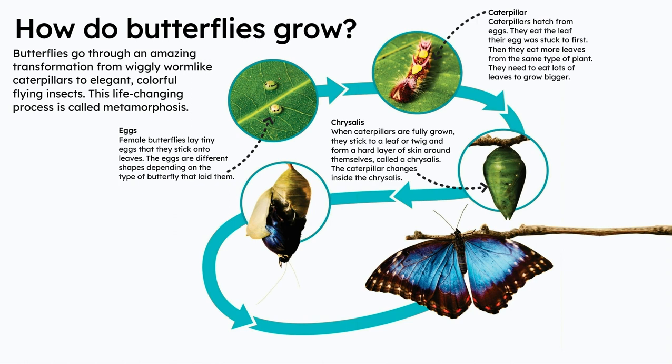Chrysalis. When caterpillars are fully grown, they stick to a leaf or twig and form a hard layer of skin around themselves called a chrysalis. The caterpillar changes inside the chrysalis.